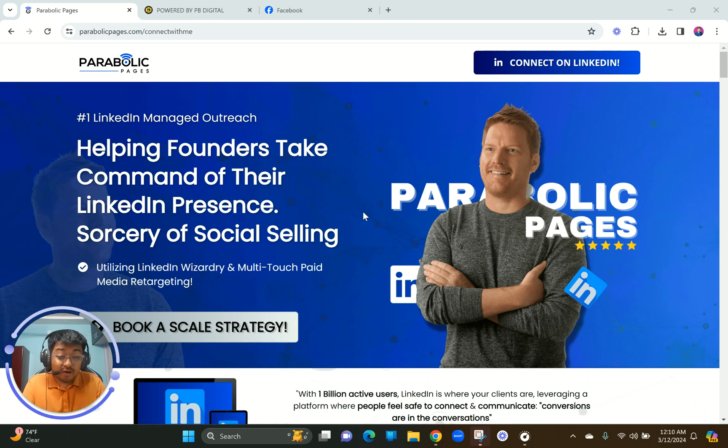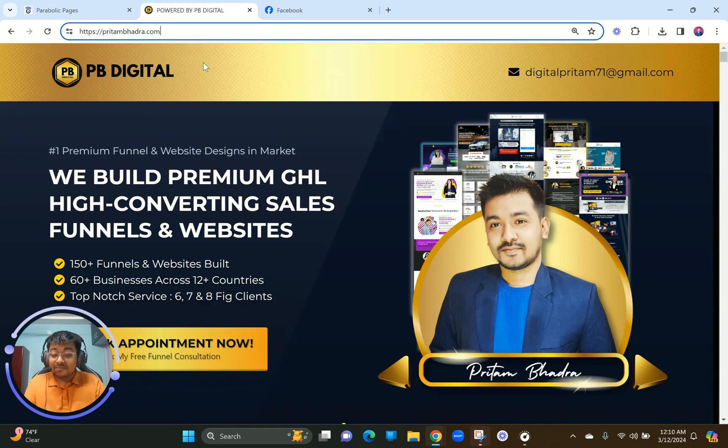My name is Pritam. I run a GoHighLevel web design agency — we build funnels, websites, we write the content, the copy, and help our clients strategize better in the online space. That's what we have been doing for over three and a half years, just with GoHighLevel, across our 70-plus clients across the world. This is something I genuinely am passionate about and have been teaching on my YouTube channel.